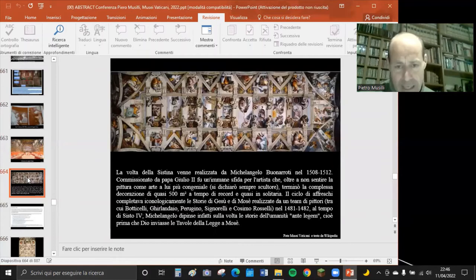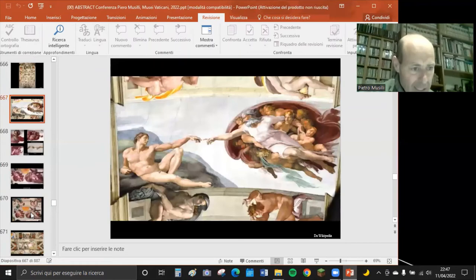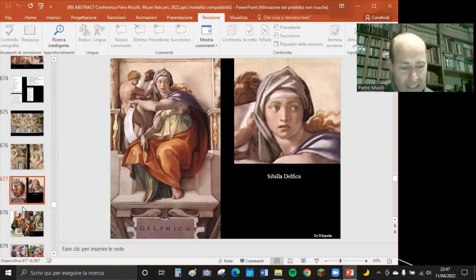Michelangelo ha dipinto da solo la volta - quasi 500 metri quadrati - dal 1508 al 1512, in soli quattro anni, a 20 metri d'altezza. Una vera impresa. Nel cortile della Pigna del Belvedere ci sono descrizioni della cappella sistina, delle lunette, delle pareti laterali affrescate da Botticelli, Perugino e altri. È consigliabile leggerle prima di entrare, perché nella Sistina non si possono dare spiegazioni né fare fotografie.